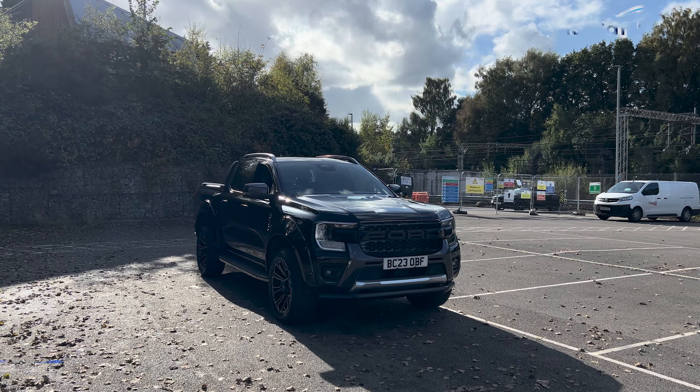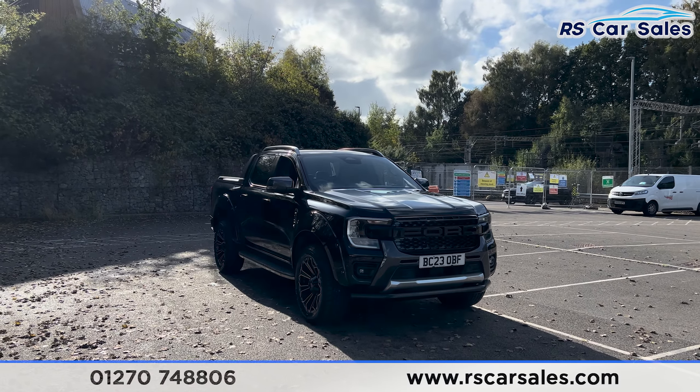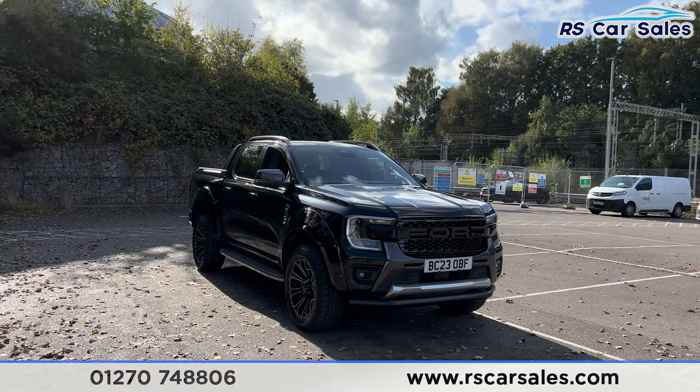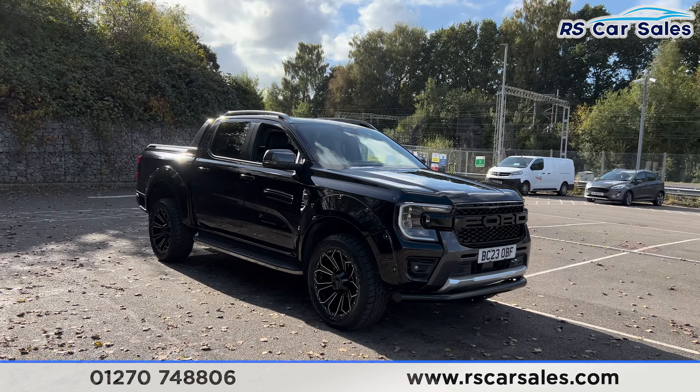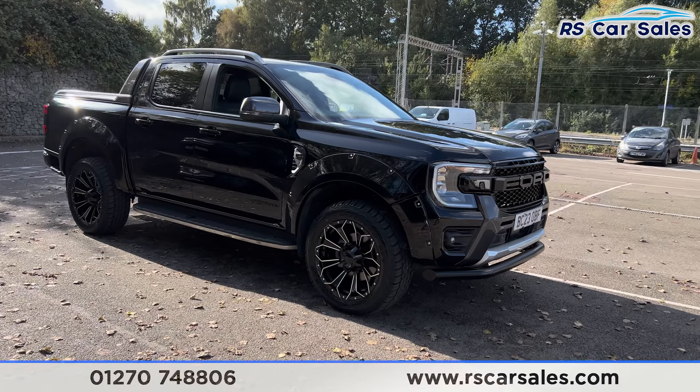Here we have a 23-plate Ford Ranger EcoBlue Wildtrack. This vehicle comes with over three thousand pounds worth of optional extras, all of which are listed on the website. We do have the 20-inch alloy wheels.